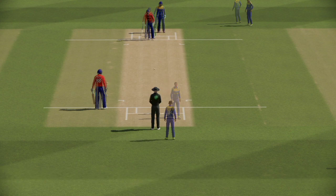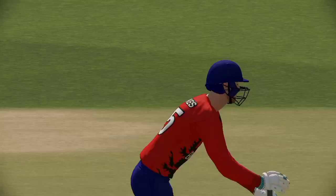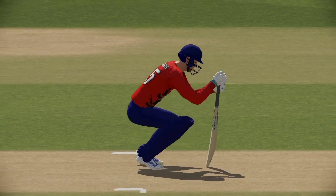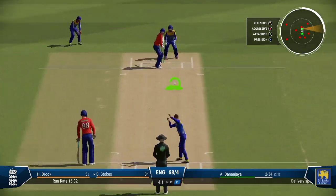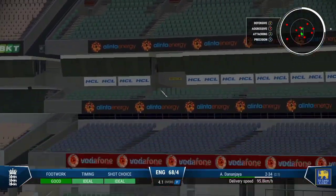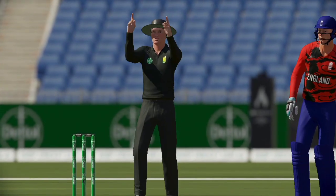Short and wide, and they did well to get some bat on that. Got all of it, and for six — that was a massive shot, middled, and it flew over the boundary. Brilliant stuff.